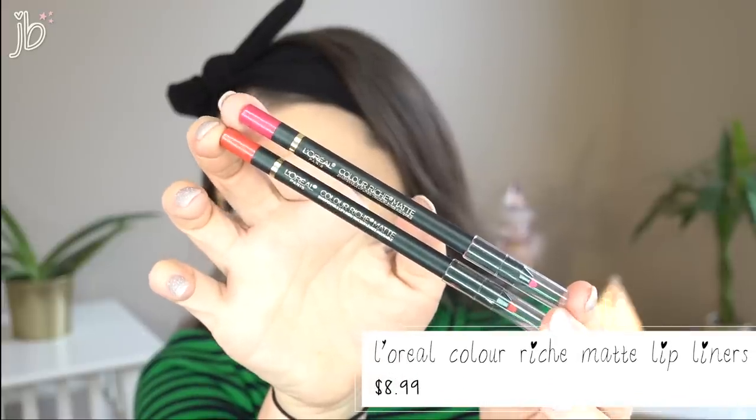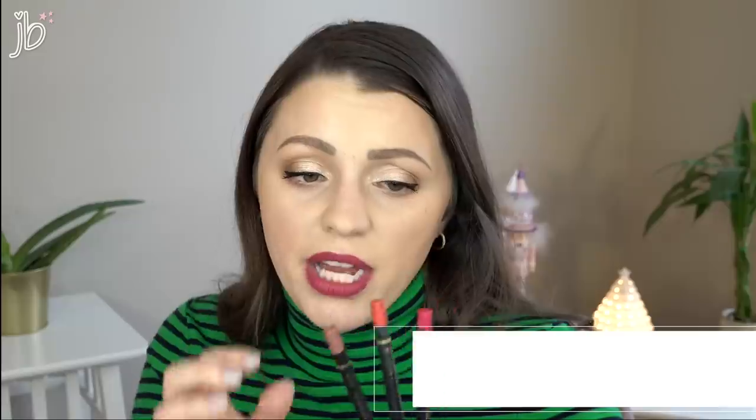My favorite lip liners are the L'Oreal Color Riche Matte Lip Liners — probably my favorite lip liners of all lip liners, high-end included. I've got quite a few shades: a red called Matte in Manhattan, a pink called Best Mattes, and a nude called Mattes It, which is probably my most-used one. These are crazy creamy and pigmented, they stay in place, and they are amazing. They're actually kicking my high-end lip liners' butts — I don't even have a high-end lip liner winner for my next video because these are better.